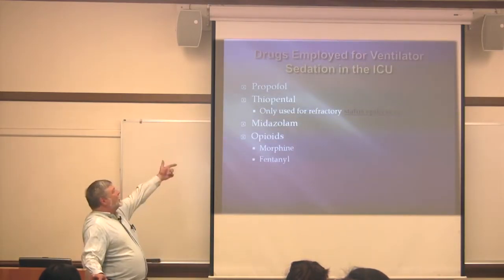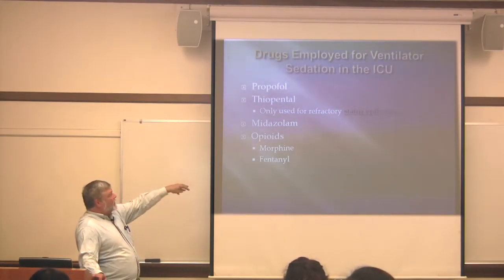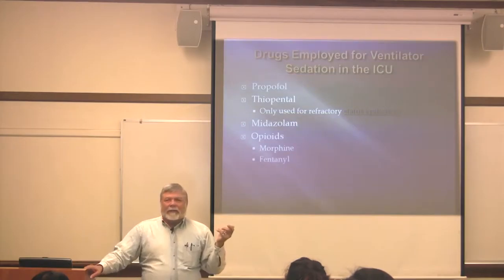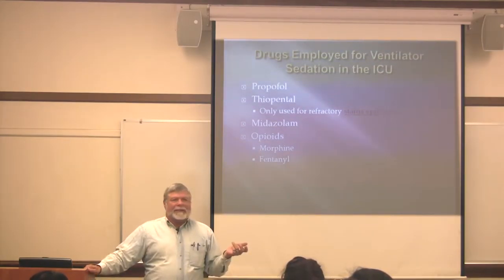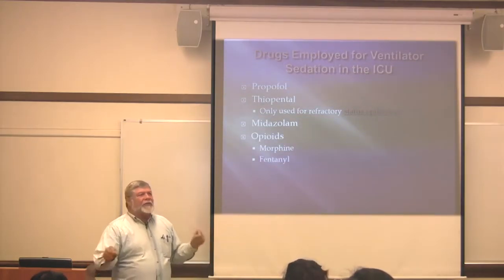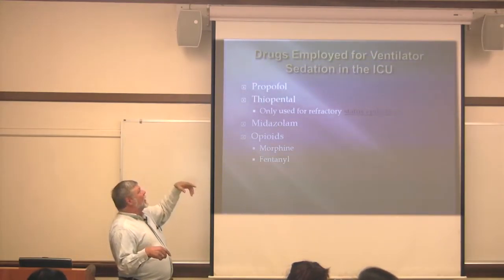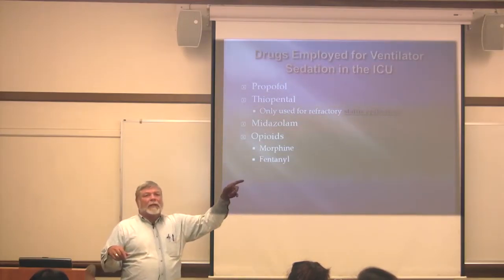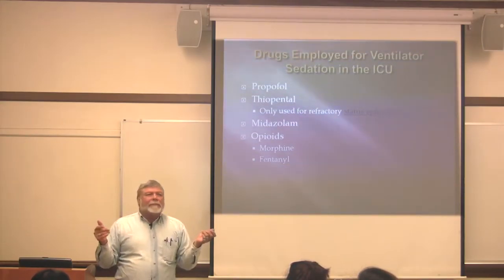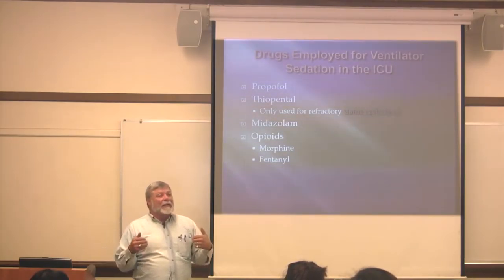In the ICU, you're most likely going to see propofol, midazolam or Versed, and opioids. Thiopental is really only used for status epilepticus. I've seen patients in the ICU for days on end — on propofol or thiopental with continuous EEG — until they die. In my experience, status epilepticus has not had a good outcome, though I have to believe there's some hope or you wouldn't put somebody in the ICU on that level of care.